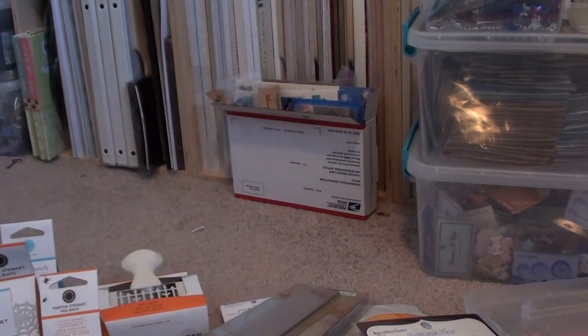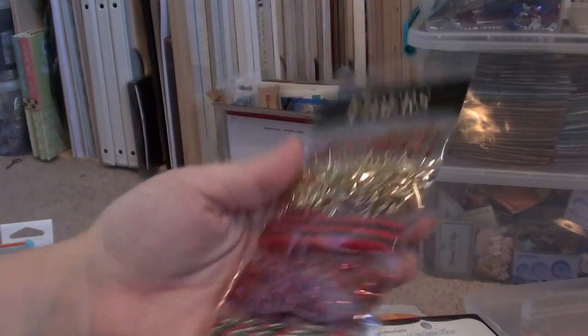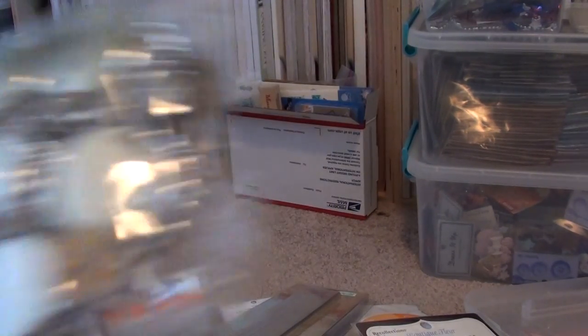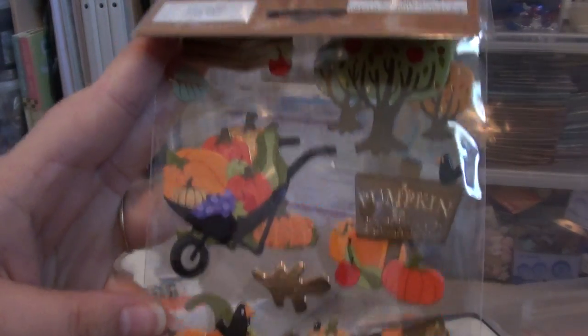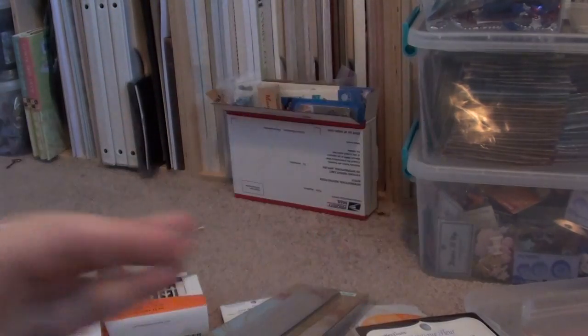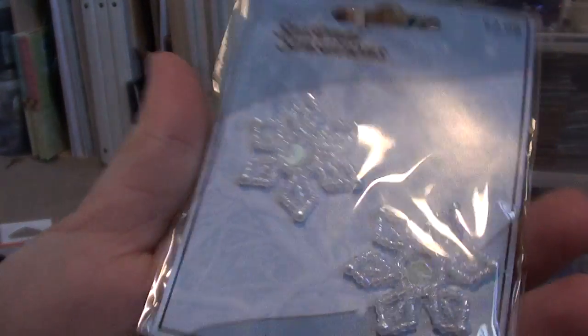I picked up some Halloween buttons, these Christmas fibers by The Paper Studio, some Thanksgiving ribbon, and some small bottle caps. I also got some little Christmas iron-ons, some stickers, and some Dress It Up Christmas buttons.